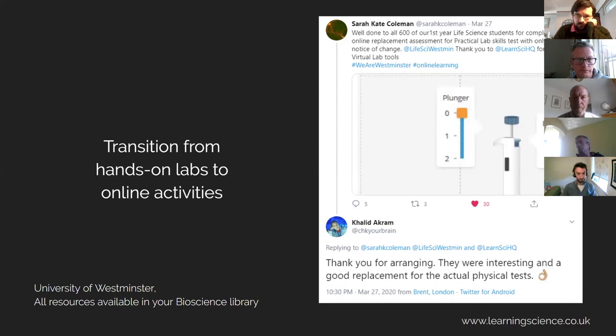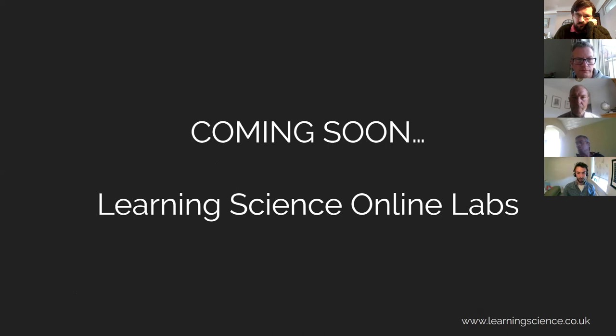This was very well received as a replacement. Finally, this example from the University of Westminster — one of our partners — where they had to quickly transition from a hands-on lab to online activities, and 600 of their students worked through a set of our simulations in place of their practical lab skills test, and this was very well received. I would also like to announce that we are working on some new online labs for chemistry and for bioscience. These will be a combination of simulations, worksheets, and some new resources we're developing, with opportunities for departments to include their own video demonstration content, video introductions, and other questions as well. If you want to find out more information about these, please get in touch and we'll keep you updated as they become available.